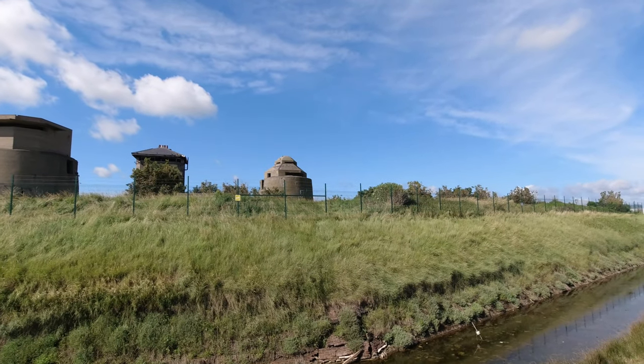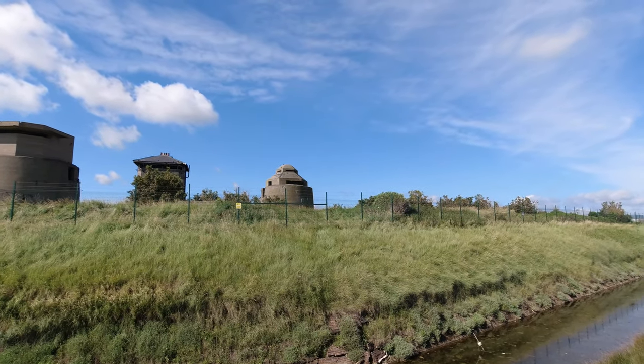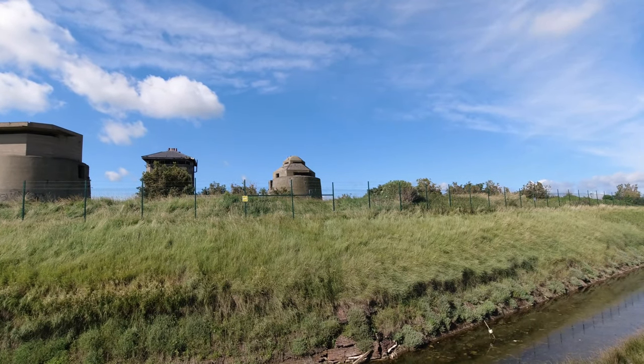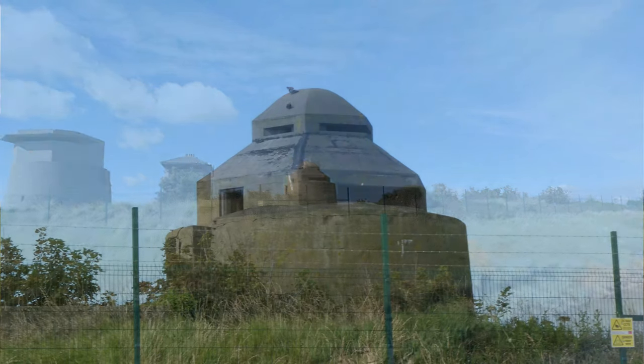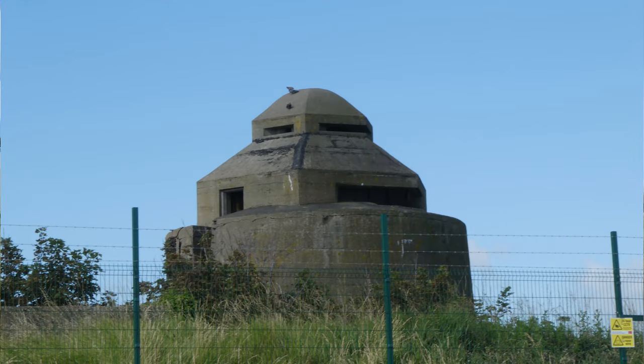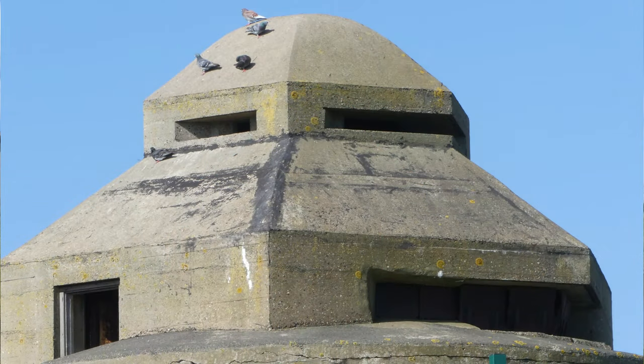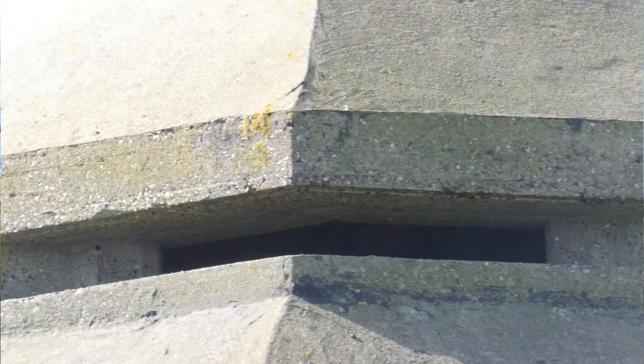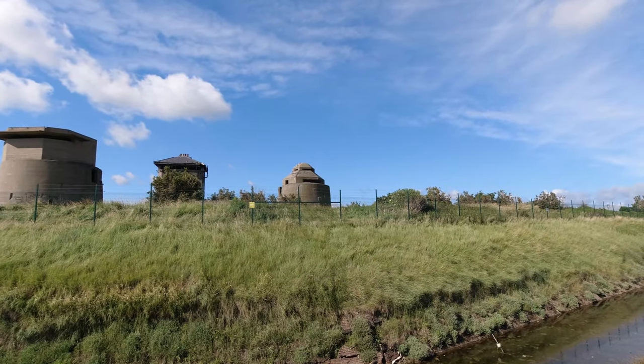That one over there is called number two tower. It was a mine control tower — an extended defence officer's post, or EXDOR for short. What it did was control a couple of what they call mine booms, which were stretched across this water behind me.